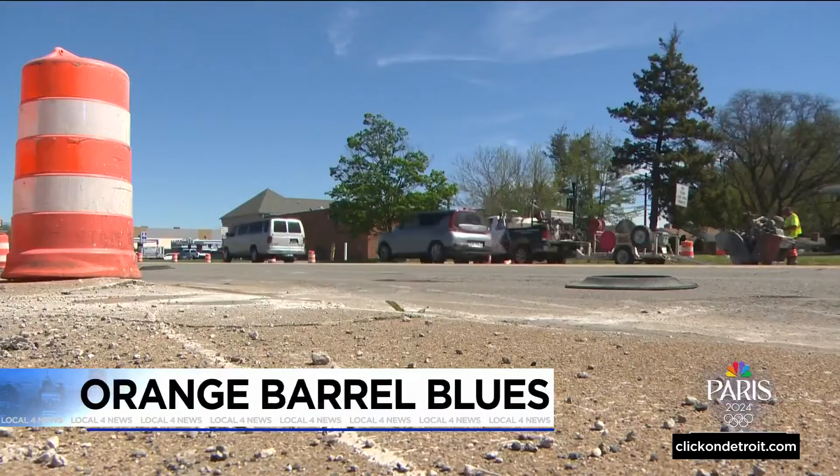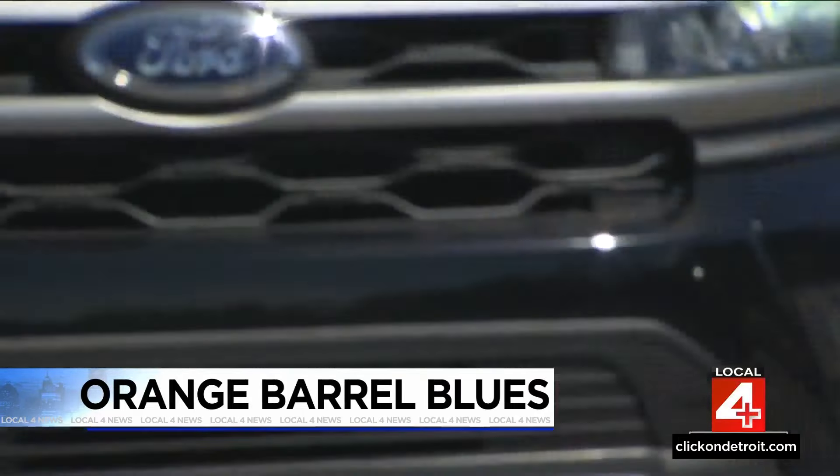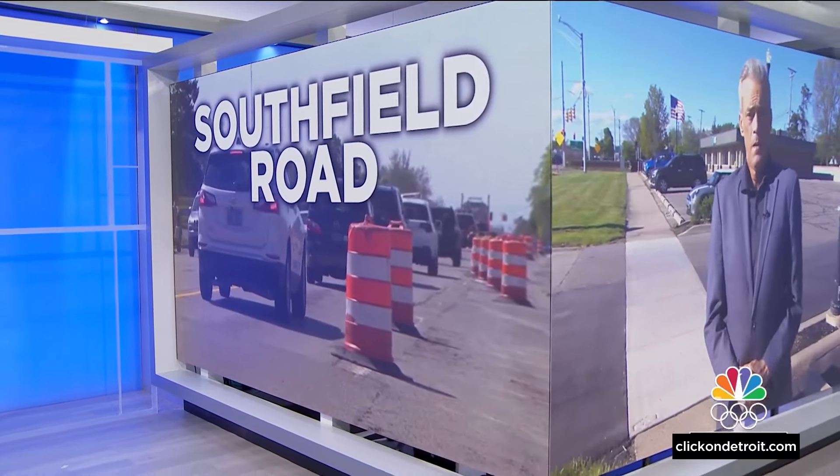Construction season has arrived in earnest and it is taking its toll along one of the busiest main roads in Metro Detroit. Glad you're with us for Local 4 News at 6. I'm Devin Skillion. I'm Kimberly Gill. Southfield Road is down to one lane for a resurfacing project and suddenly neighborhoods along the route are filled with cars avoiding the orange barrels. Businesses aren't seeing the traffic they depend on. It's taking longer to get just about anywhere in that area.